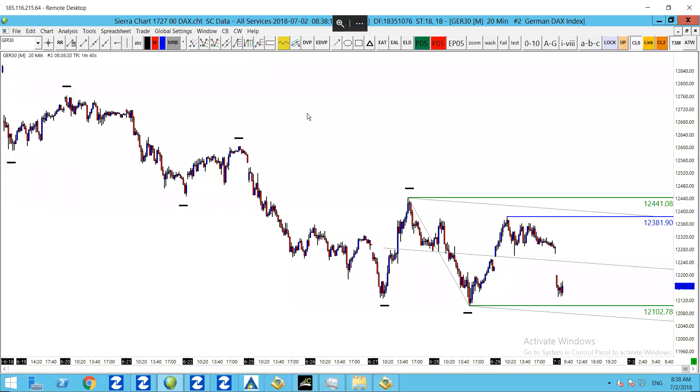Good morning, guys. It's Chris from daxtrader.co.uk. It is Monday, the 2nd of July, 2018. This is DAX technical analysis for the DAX 30.